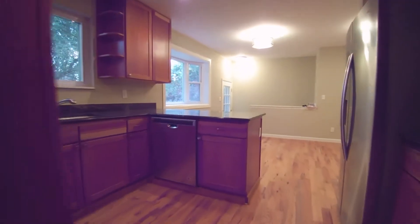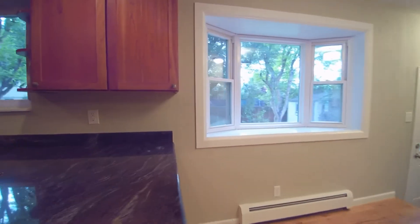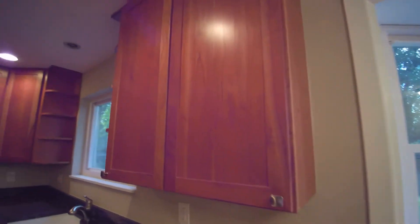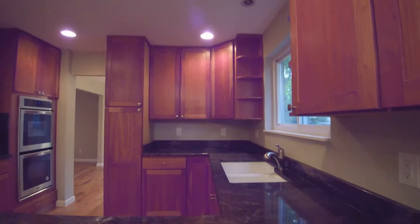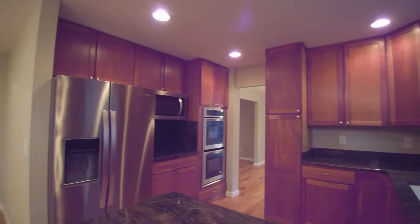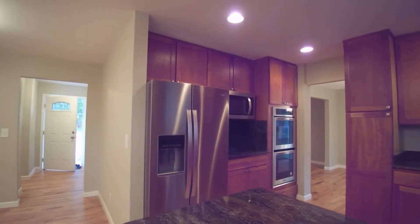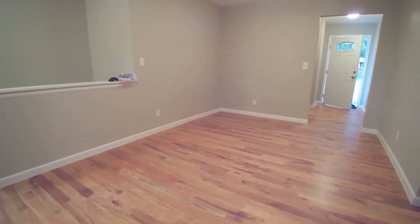Take a look at this kitchen — beautiful granite countertops, all updated cabinetry, dual-basin sink, and all new stainless steel appliances. And this is an eat-in kitchen, so this opens up to a nice big area right here.